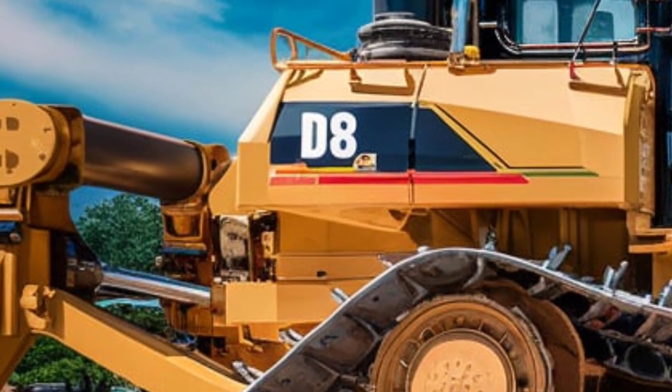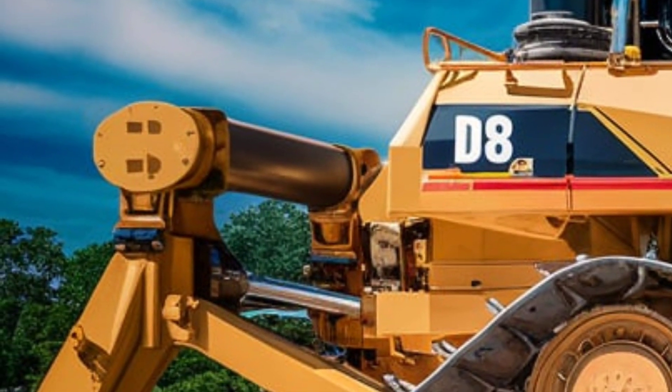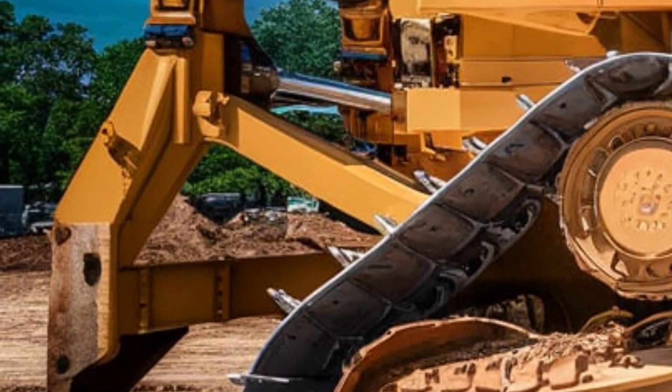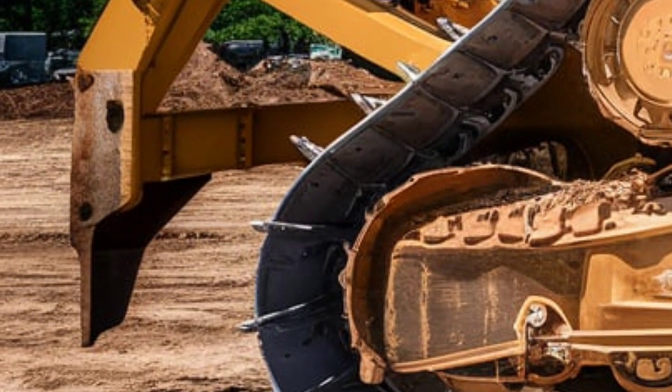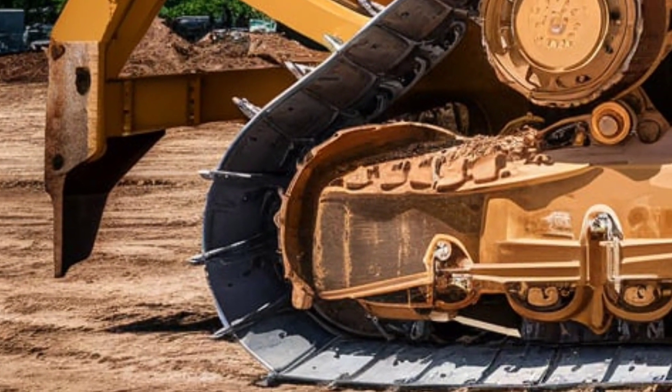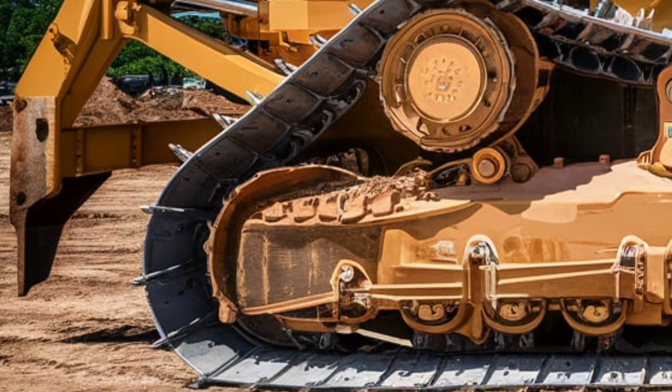Speaking of maintenance, Caterpillar has made that easier than ever. Centralized access points and extended service intervals mean less downtime and more productivity. Plus, the CAT app gives fleet managers real-time updates on maintenance needs and performance metrics, so you're always one step ahead.